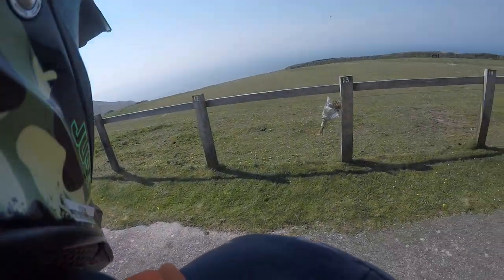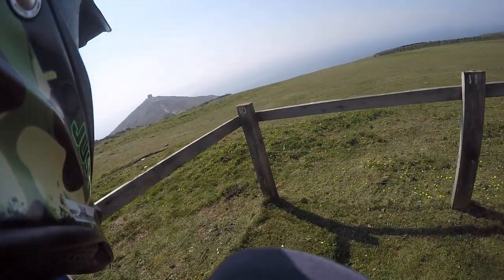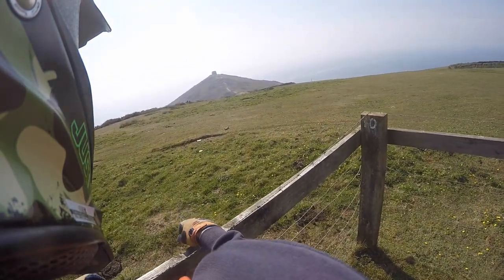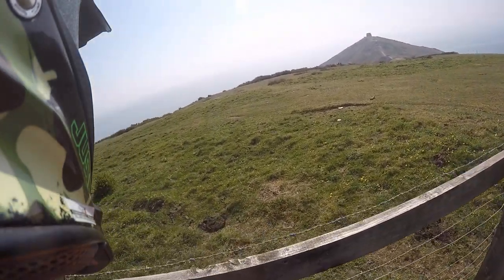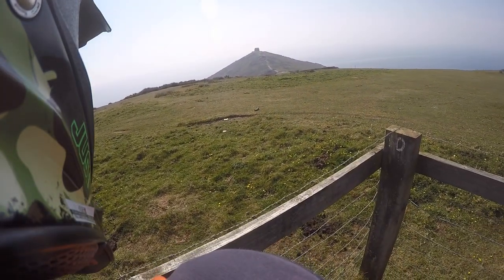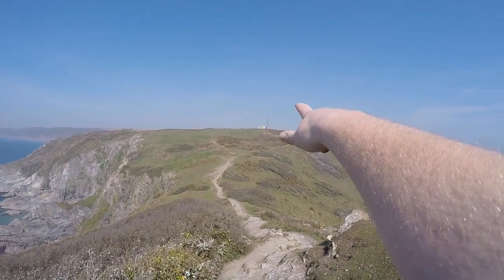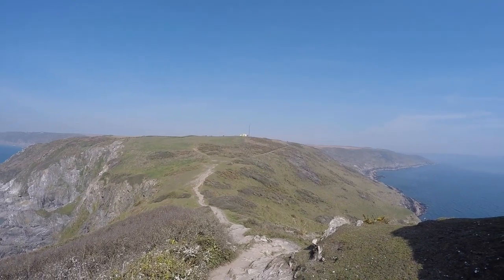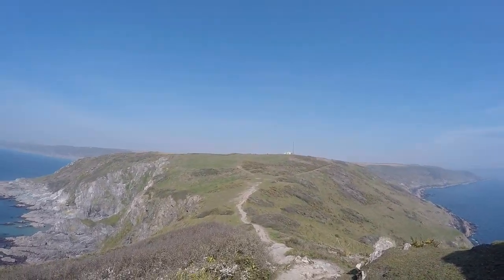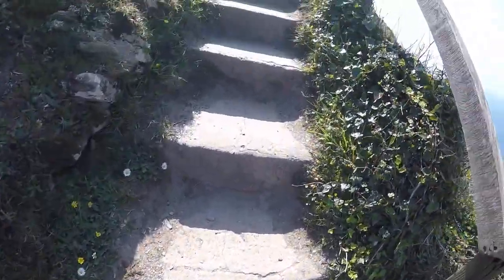So yeah, this is it — Rame Head Coastwatch. It's basically down there a little bit, up the top onto the little thing up there. I'm going to take the camera out of my helmet, leave all my stuff here and walk up. Okay, so it's probably really windy and you can't hear me. The bike is right up there where the building is. There's some people walking past it as well. Take them all the way down the field, down there, up to these steps.